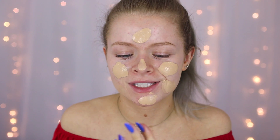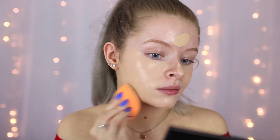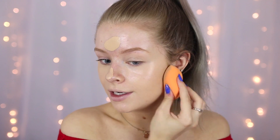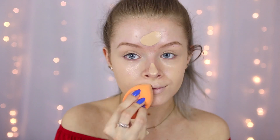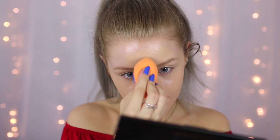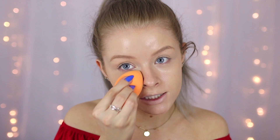I find the best way to blend this out is to use a damp sponge — this is the Real Techniques one. I used about a pump and a half, maybe a pump and a third, and as you can see it has really nice coverage. Using a damp beauty sponge, like the beauty blender or similar, just gives it such a nice finish.